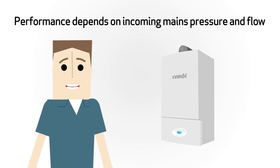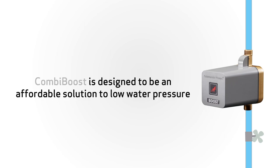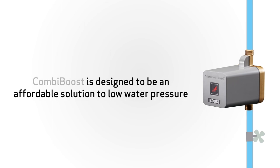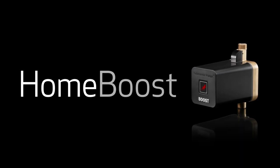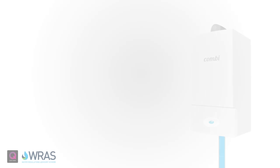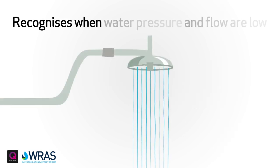Combi Boost. Combi boilers have become increasingly popular, however their performance depends on the incoming mains pressure and flow. This is where Combi Boost can help. Combi Boost is designed to be an affordable solution to low water pressure. This pump will boost mains water flow to 10 liters a minute.